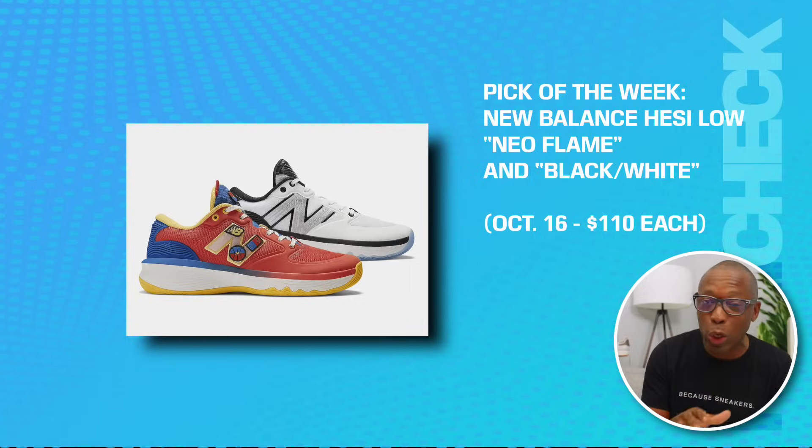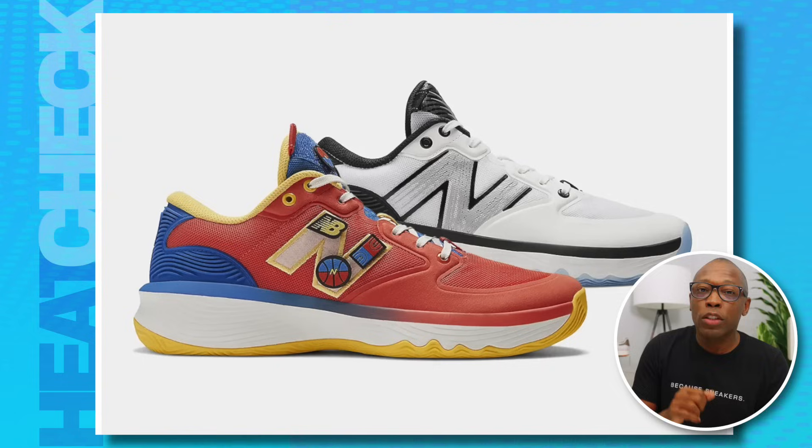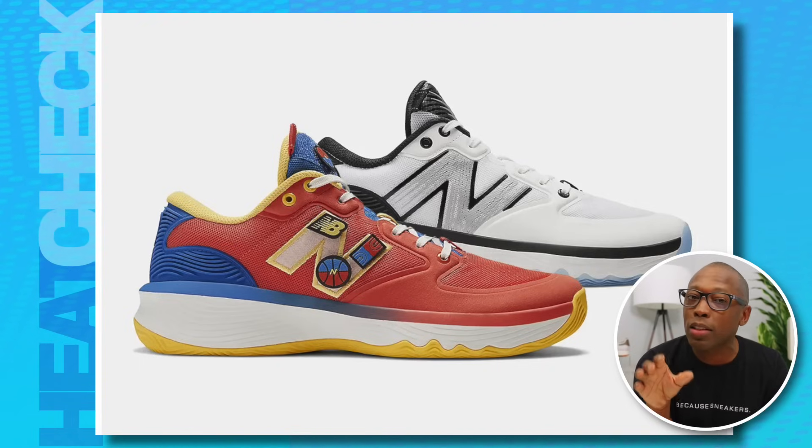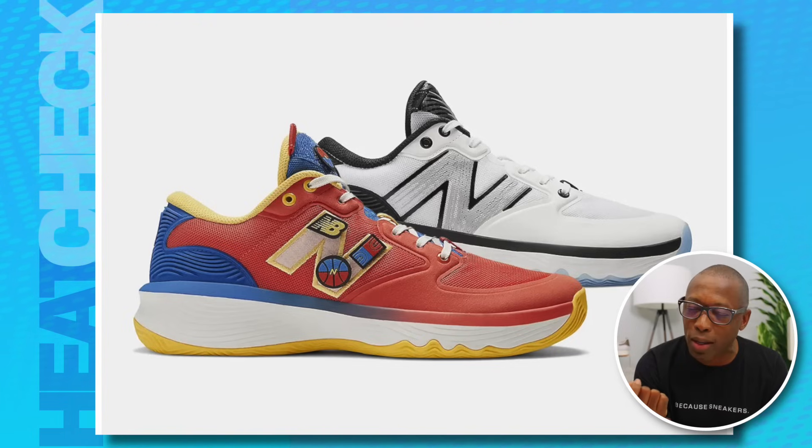Our first pick of the week is going to be the New Balance Hezi Low Neo Flame Black and White. These are on the 16th for $110 each. The next basketball sneaker from New Balance brings something to the table that I personally haven't seen and felt from the brand's current generation of product: whimsy.